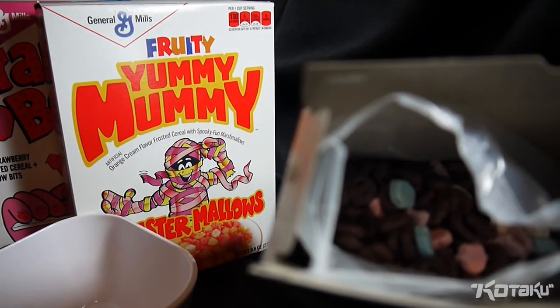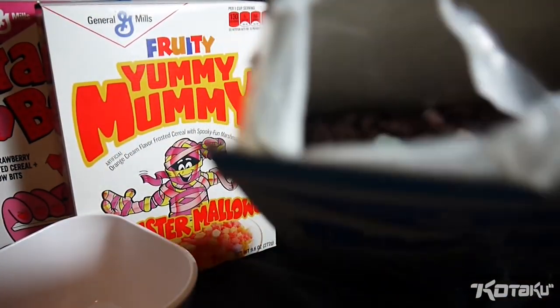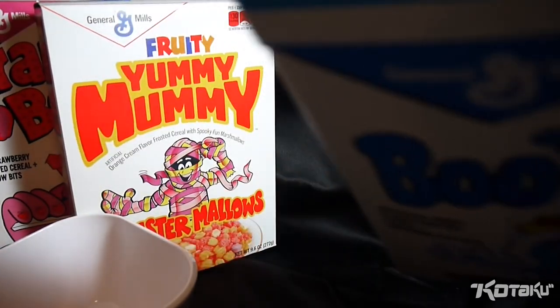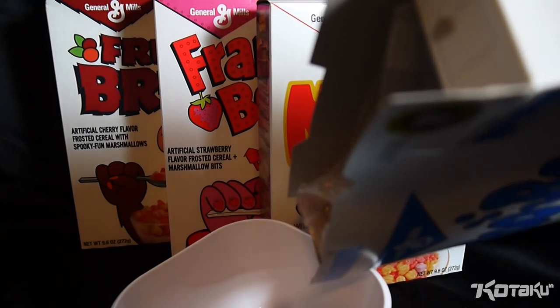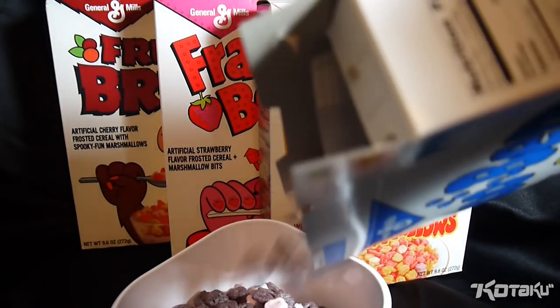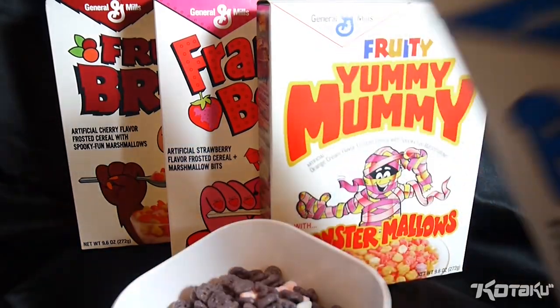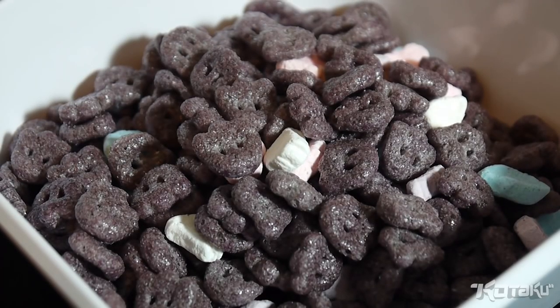As you can see inside here, it's an interesting selection of marshmallows — blue and pink with purple cereal bits. We're going to pour a bowl here so you can see them. Nice big bowl of Boo Berry. As you see, it has the same glistening sheen as Count Chocula.